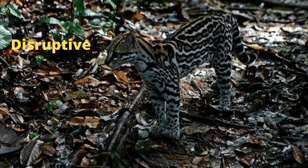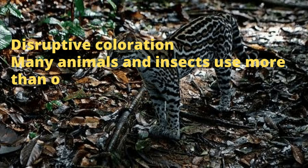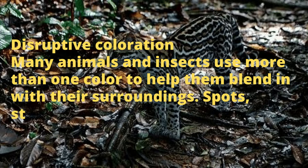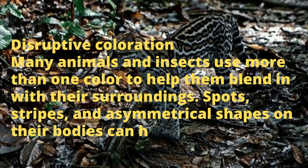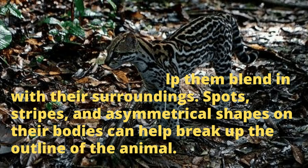Second is disruptive coloration. Many animals and insects use more than one color to help them blend in with their surroundings. Spots, stripes, and asymmetrical shapes on their bodies can help break up the outline of the animal. Here are a few examples.